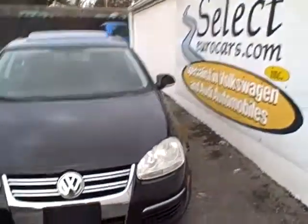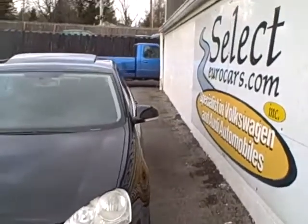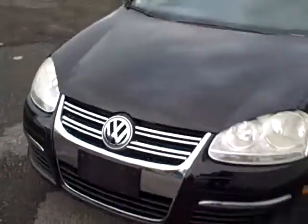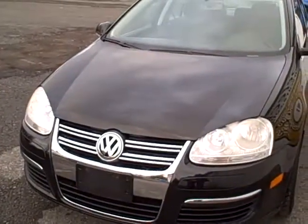EPA in the area of 30 miles to the gallon, and available at Select Euro Cars, where we specialize in Volkswagen and Audi for over 30 years. Halogen headlamps, that very stately Volkswagen look.